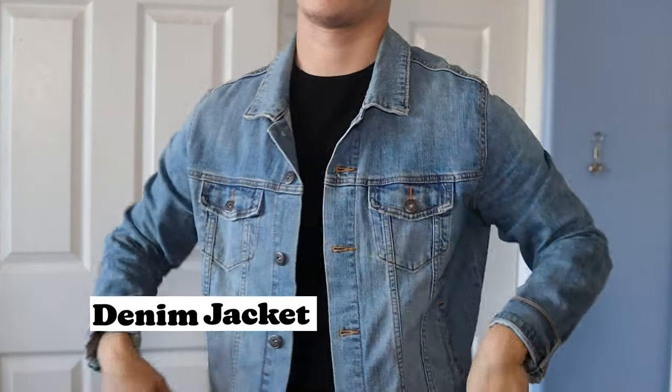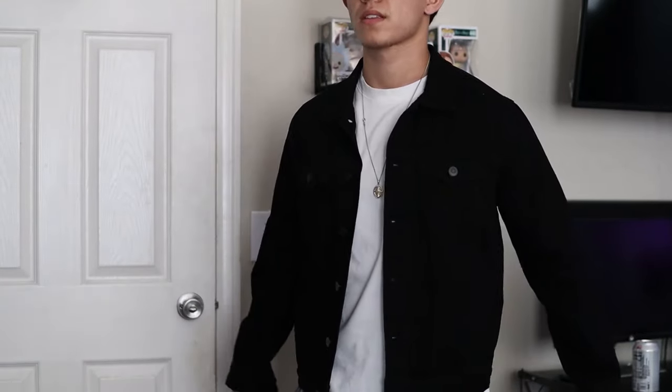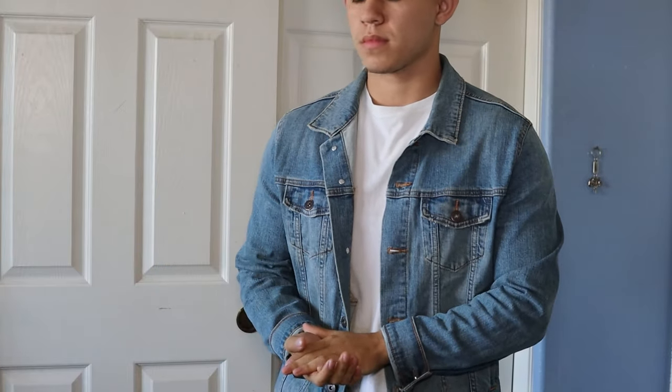The next jacket is a denim jacket — this is definitely more of a classic because pretty much everyone has one, and if you don't, you're missing out. It's a staple piece in any man's wardrobe and looks good with pretty much anything. The only downside is that if you're just wearing a shirt underneath, you'll probably still be a little cold, so I recommend layering it with thicker pieces like a hoodie. They come in so many different washes — black, light wash, dark wash, and even distressed options.